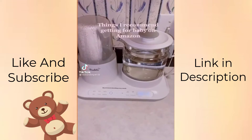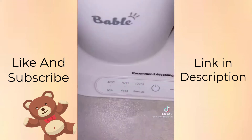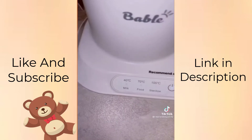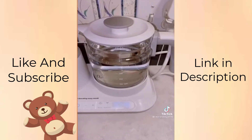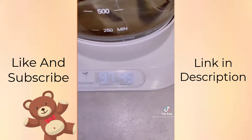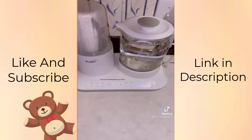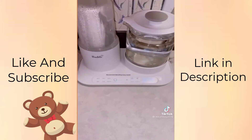One thing I recommend getting for a baby: this little thing sanitizes babies' bottles and pacifiers, and you can also warm your baby's food and milk with it. It's super helpful. This is for warm water for a baby's bottle — you always want to keep the temperature at 45. If you are using sink water, you always want to boil. You can get this on Amazon for $60.